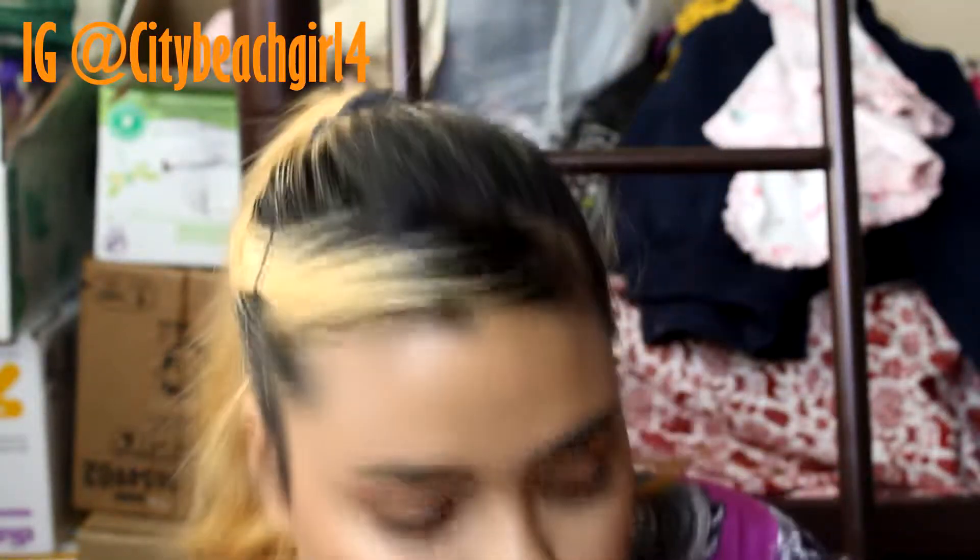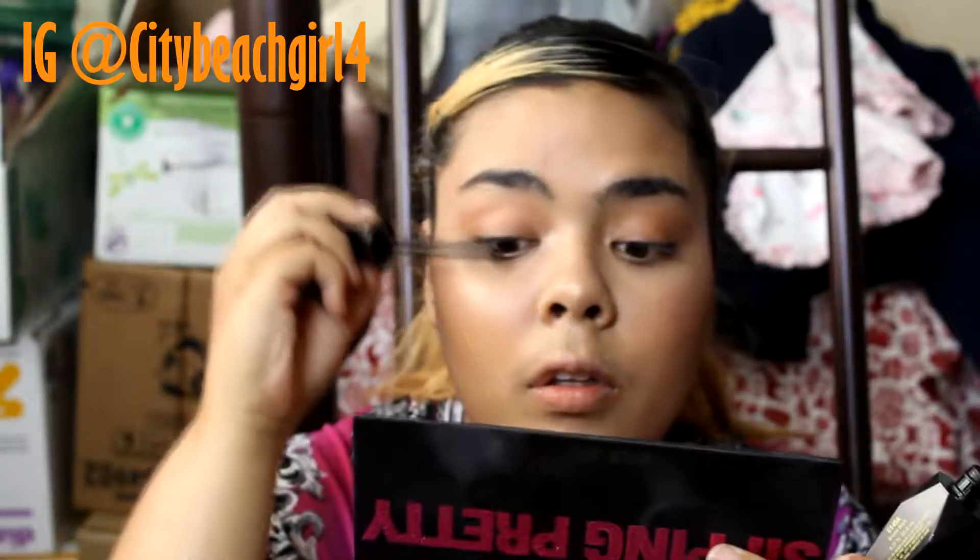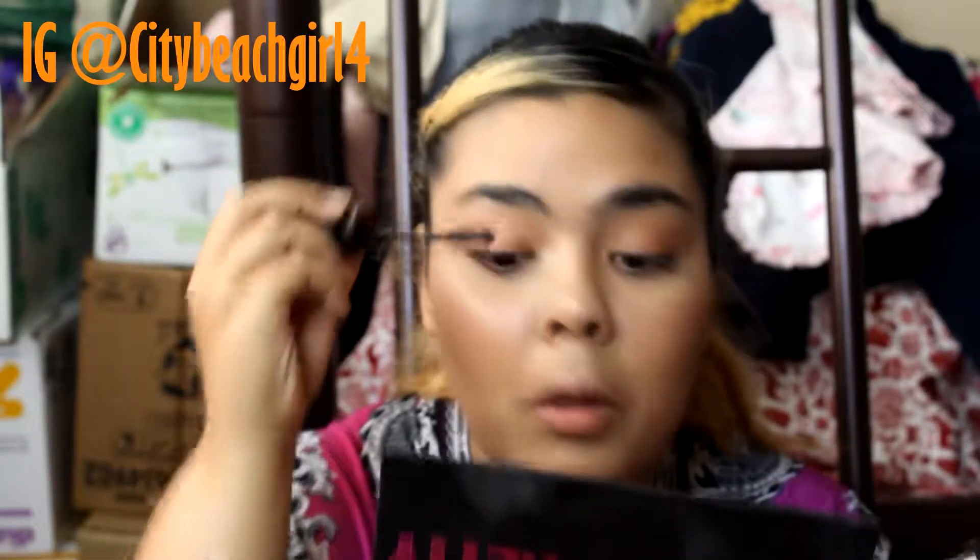I'm getting a little glitter on my eyes from using the Sipping Pretty palette — it has a big mirror and the glitter just comes out. Now I'm just going to quickly pop on some mascara.